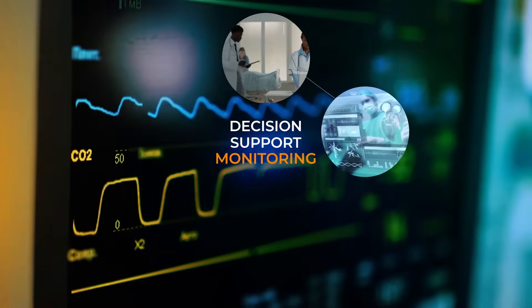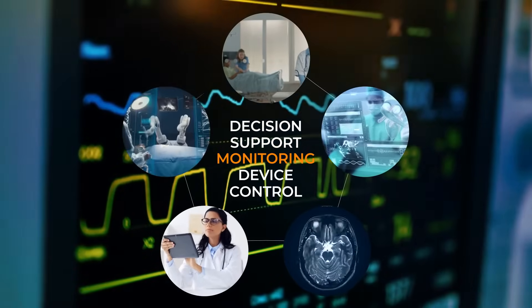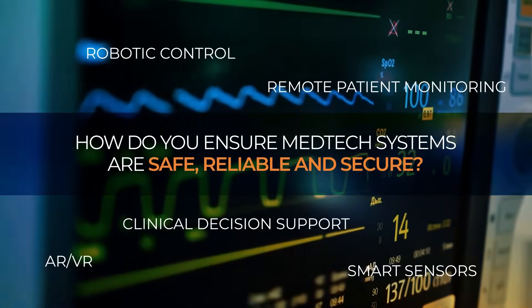Connext enables real-time clinical support, monitoring, and device control across networks, even remotely. In addition to designing for performance and flexible connectivity, how do you help ensure that medtech systems are safe, reliable, and secure?